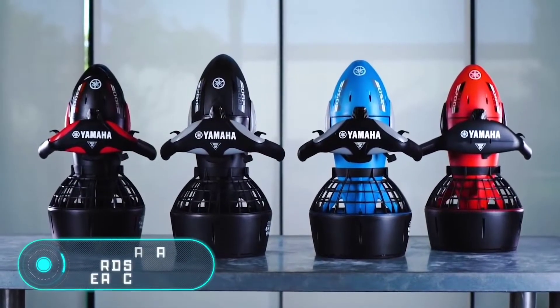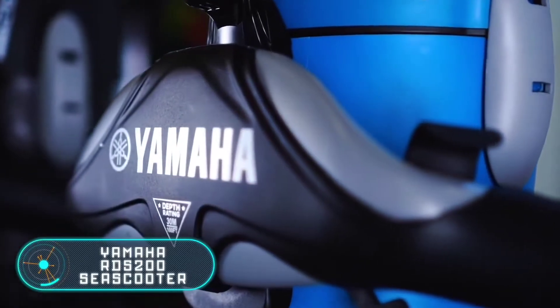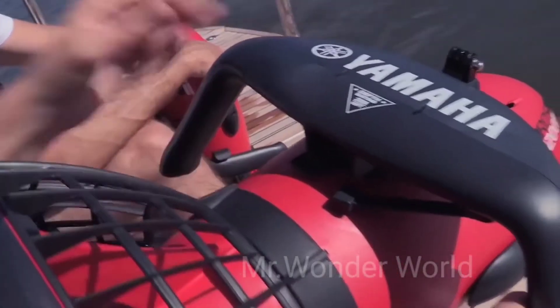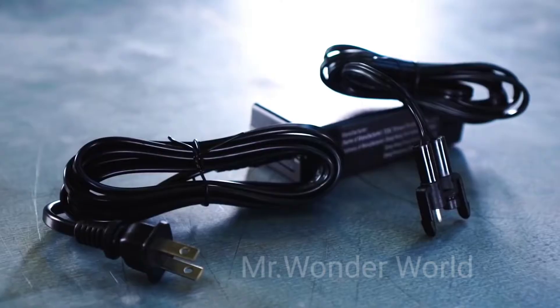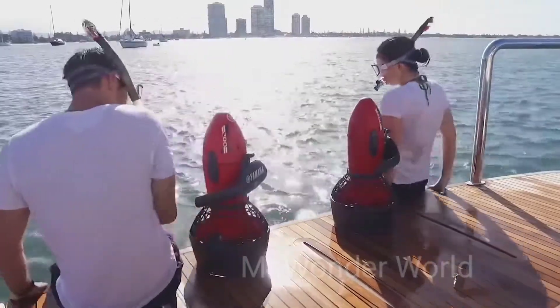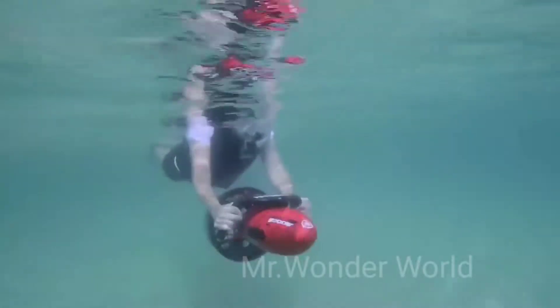The Yamaha RDS 200 sea scooter. As you can guess from the name, the tiny device that you see on your screen is an underwater scooter. The fact is that swimming, especially underwater, is not that easy. A person without special training is not able to swim fast for a very long time, limiting the time that you can spend exploring the underwater world.